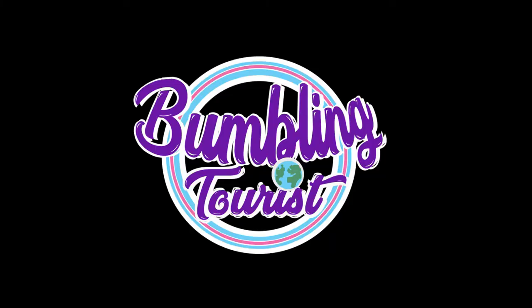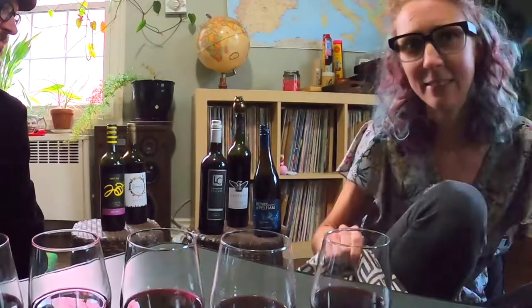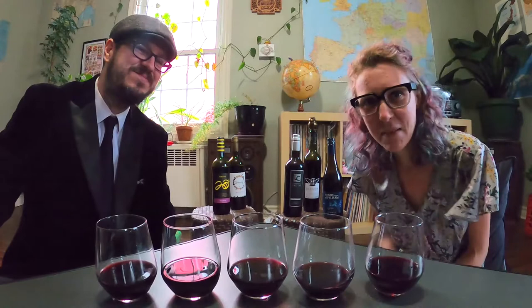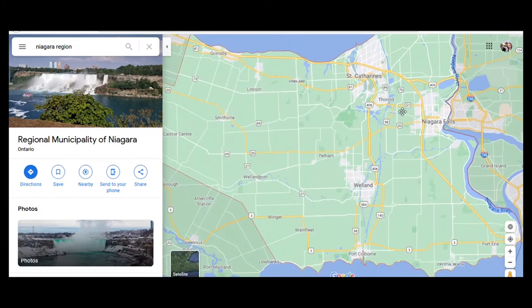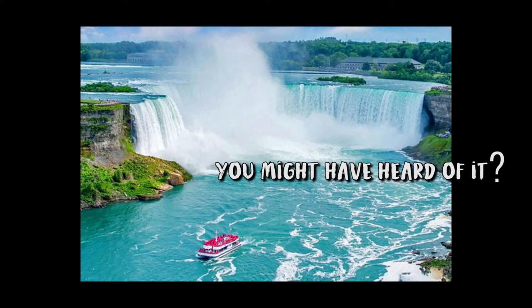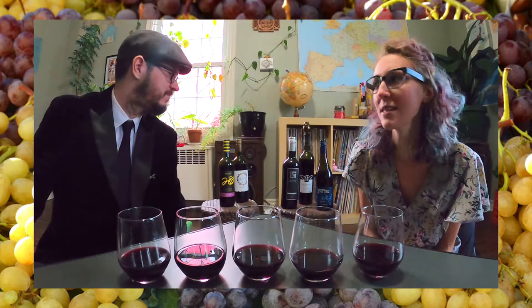I'm going to carefully not knock over all of the important glass stuff. What's up, internet? We're bumbling tourists and we're from Niagara. But did you know what Niagara is famous for, other than Niagara Falls? Wine! Niagara is the heart of wine country here in Ontario. Also, fun fact, it is one of three places in the world where they can make ice wine.